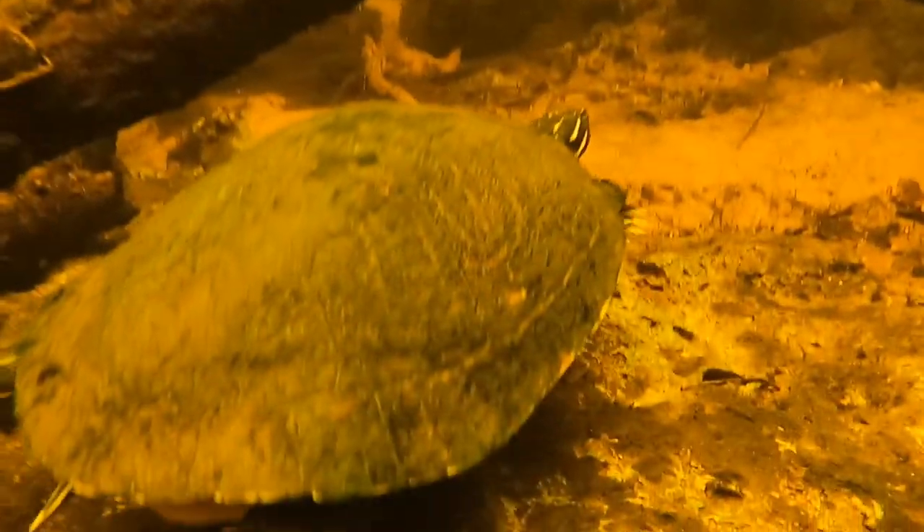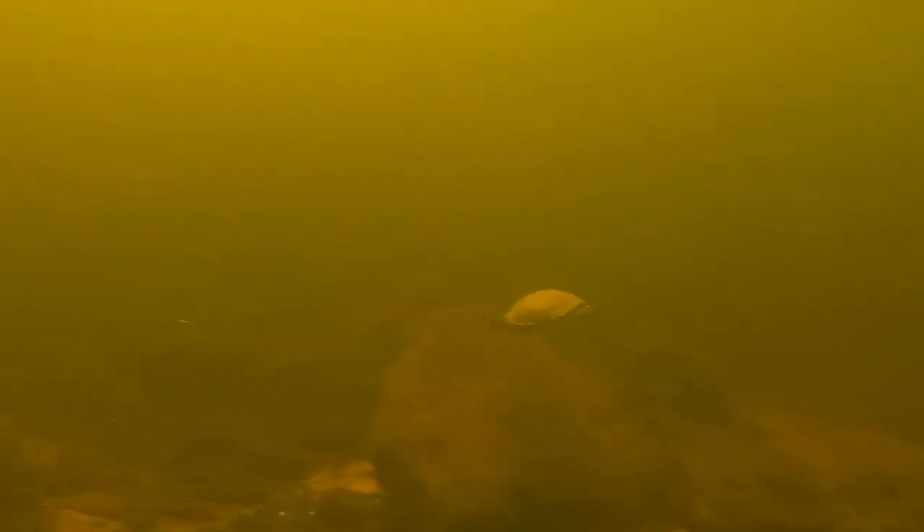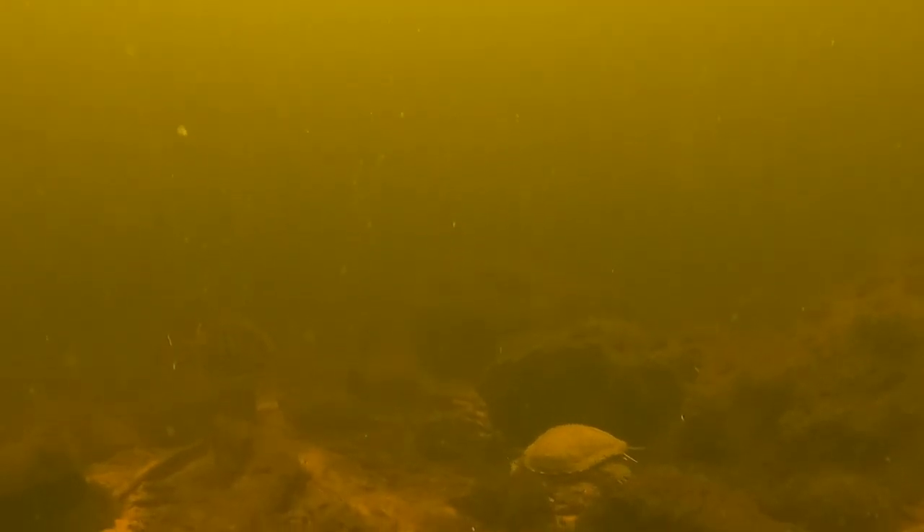Throughout this whole day we find lots of turtles. This is a big Suwannee river turtle right there — a very large, beautiful turtle species. And there goes what I think is a yellow-bellied slider swimming off into the distance. They're a very common turtle species for us to see in this area.